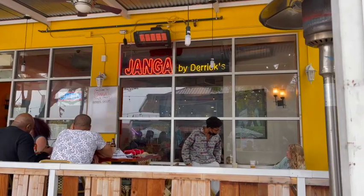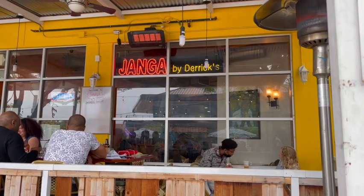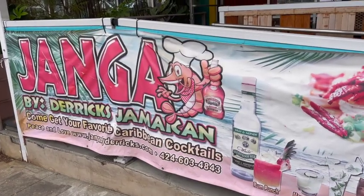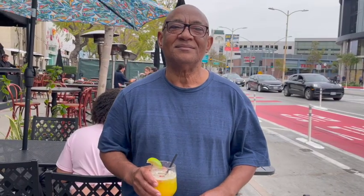Welcome to Jamaica — this is a little Jamaica in the middle of Culver City. This is Janga by Derrick's. We have the best food in Culver City and possibly the best Jamaican food on the planet. Amazing! So this is our first time dining here — what are the top items you would recommend us to order today?